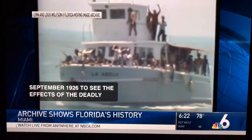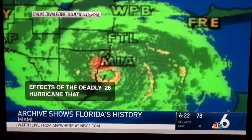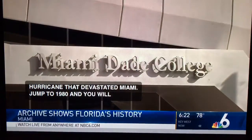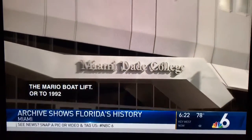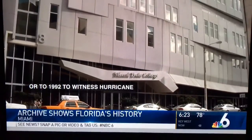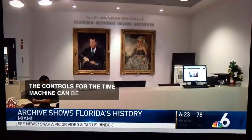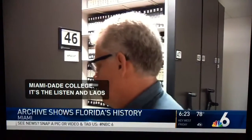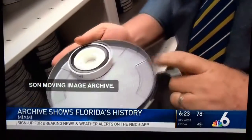Jump to 1980 and you'll see the Mariel boat lift, or to 1992 to witness Hurricane Andrew. The controls for the time machine can be found at the downtown Wolfson campus of Miami-Dade College — it's the Lynn and Lewis Wolfson II Moving Image Archive, a repository of historic film and videotape focusing on the birth and growth of South Florida.